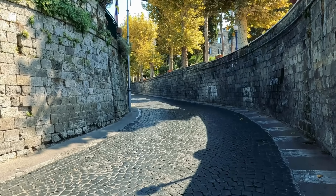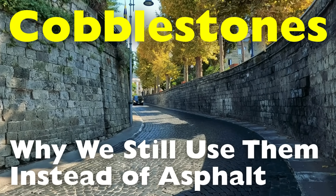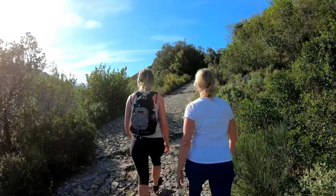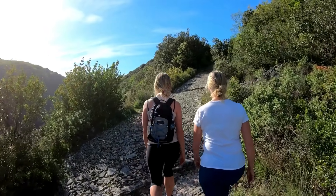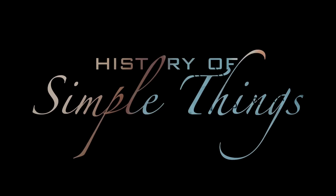In this video, we're diving into the reasons why some roads still use cobblestones instead of asphalt, and why that might actually be a smart choice in many situations. Let's explore, here on History of Simple Things.